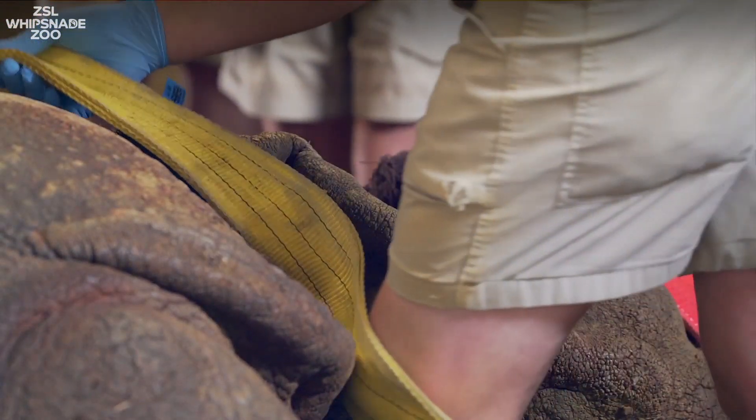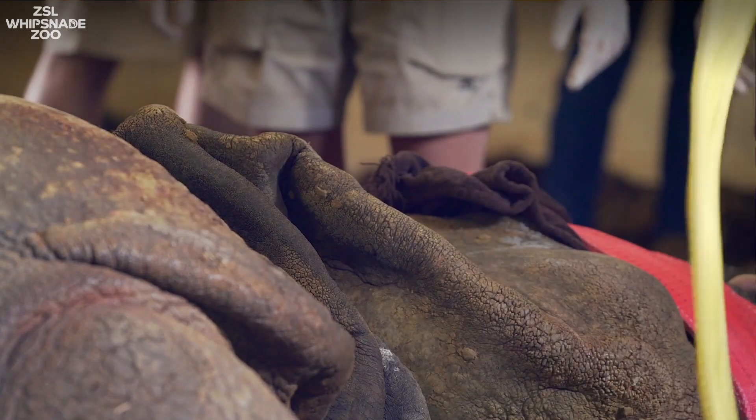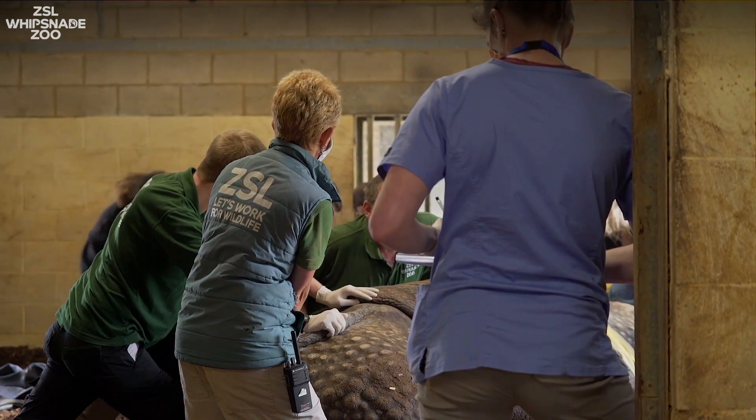Hugo fell asleep on his right-hand side, and that was actually the side we needed to approach because that was the eye we wanted to treat. So in order to move him, we had to have every single keeper on board to pull him out of the corner he'd wedged himself in and roll him onto his left-hand side.